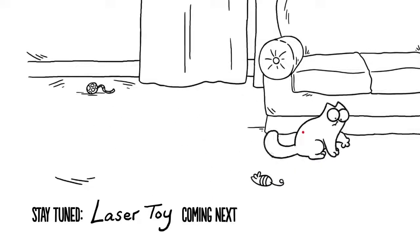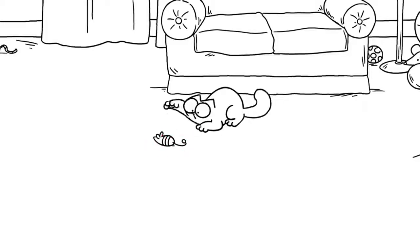This is why laser toys can sometimes be frustrating and may be best avoided. But if you do use a laser toy, always end the game on a physical toy like a mouse so the cat has the opportunity to catch and kill something.